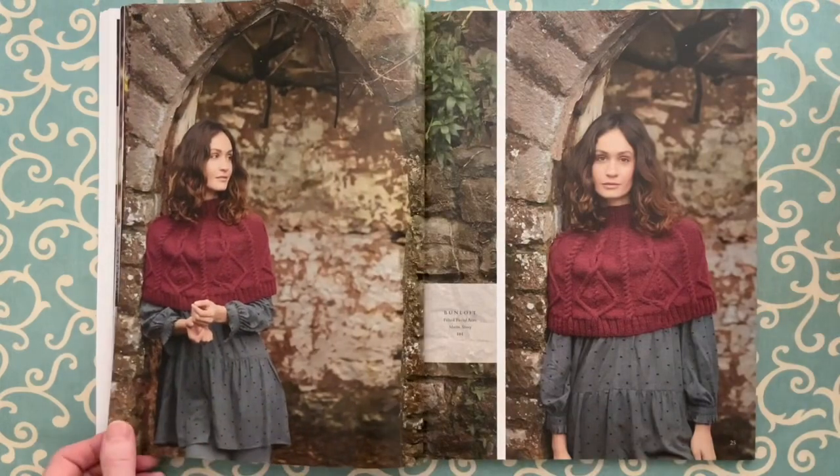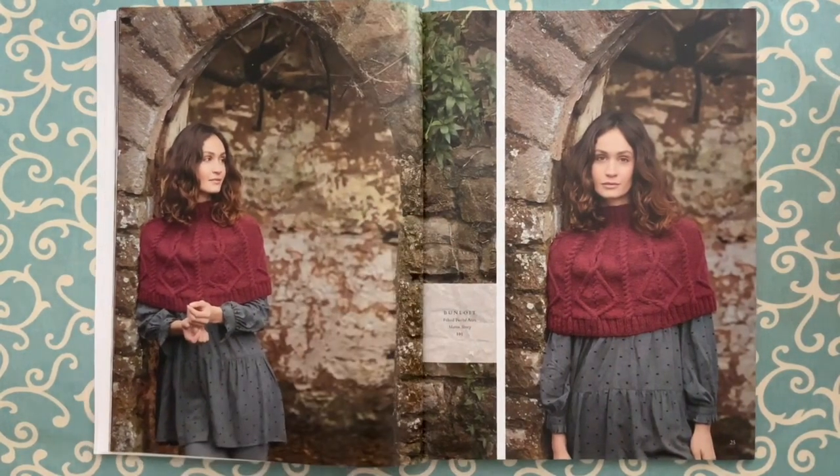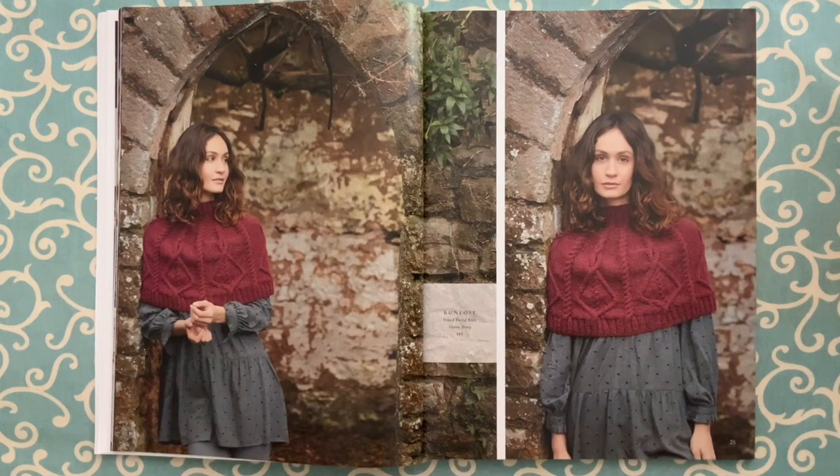I'm probably butchering this name — Bunlaw, or Bunloi — in Felted Tweed Aran by Martin Story again. This is a small elbow-length cape, knit in the round, and the cables are charted.